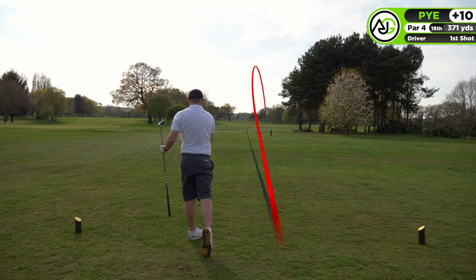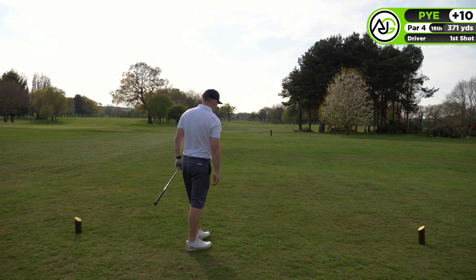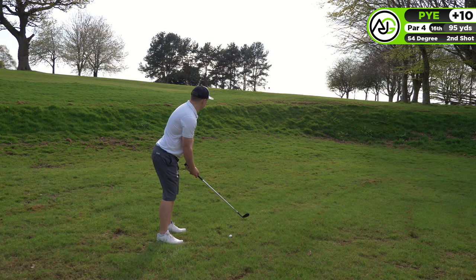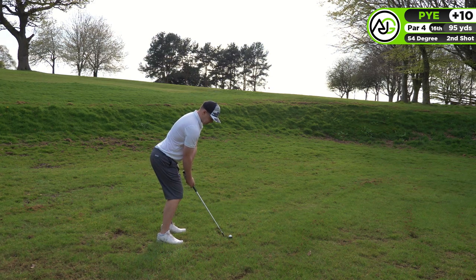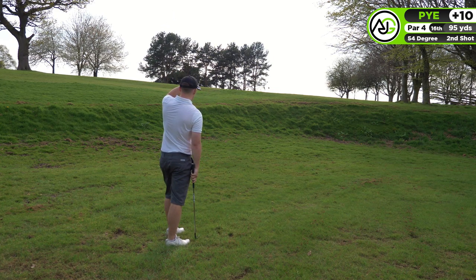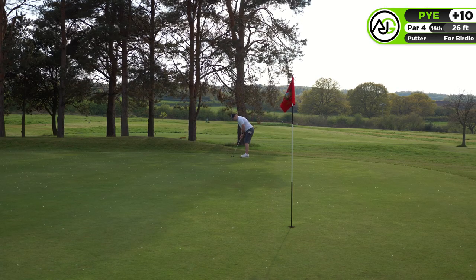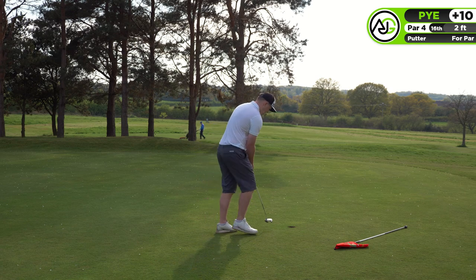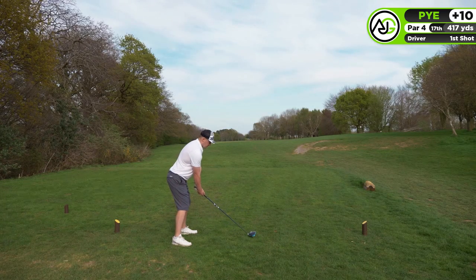I hit a really good drive but it leaked off to the right - the fairway slopes massively to the right and it kicked into a ditch. I struck the 54-degree well and could tell it was at the flag, but I lost it in the sunlight. It probably landed right next to the hole, judging by the line, but bounced quite away. I judged the pace nicely, left myself two feet for the par, and rolled it straight into the middle of the hole.